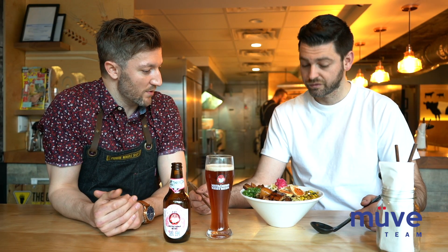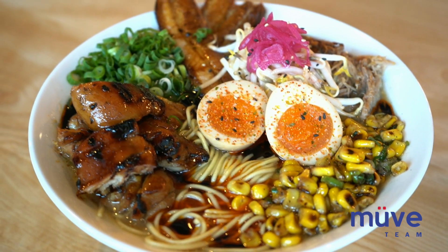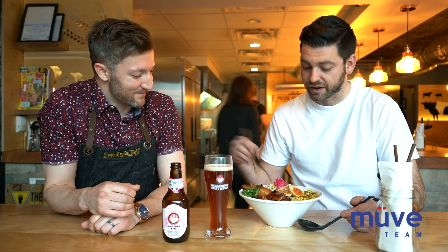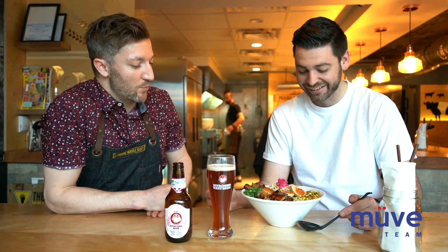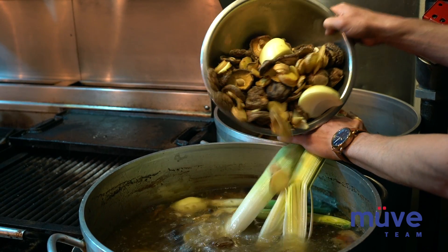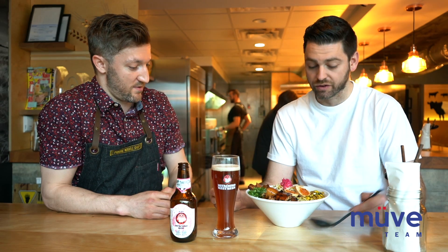So Nick, you've got the Mighty Sumo in front of you. We've got grilled chicken thigh, smoked pork shoulder, sesame corn, our house umeboshi egg, some sprouts, lots of ramen noodles, and a 24-hour pork and chicken broth.